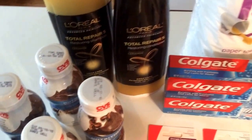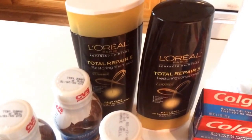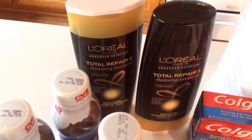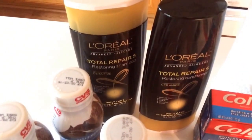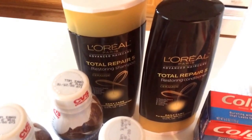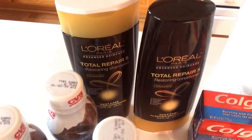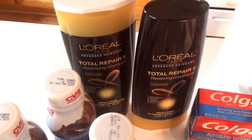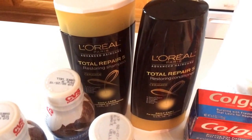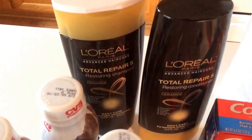Our next deal is on the L'Oreal shampoo and conditioner, which we've had the last couple of weeks — it's another valid deal this week. They're two for $9. This was included on the 25% off CVS coupon, so it took off an additional $2.25. I used one $4 off two manufacturer coupon from the 5/17 Red Plum. I paid $2.75 out of pocket but got a $4 ECB back, making this a $1.25 money maker.